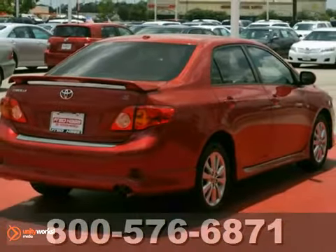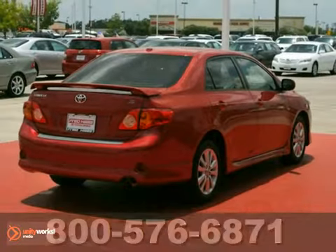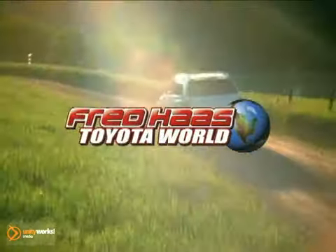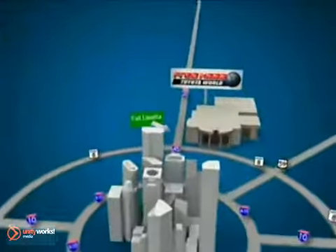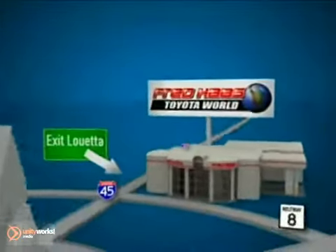Come see for yourself today. Fred Haas Toyota World has been a hallmark of our community for more than 40 years. We're easy to find on I-45 North at Luetta, just two miles north of 1960.